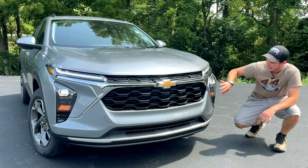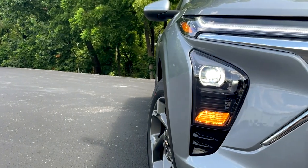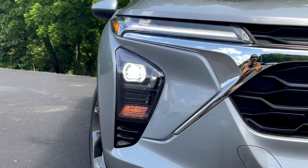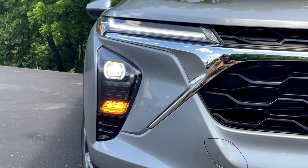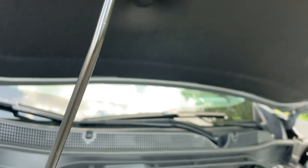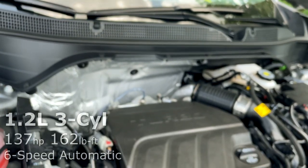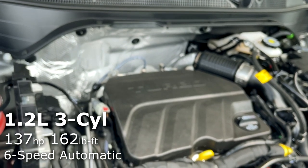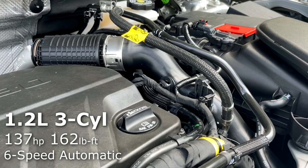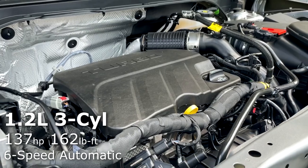Starting here with the headlights, they're actually down here — this is where your low and high beams will be. Up here, this is an LED daytime running light. And then down here you'll get incandescent turn signals on this LT trim. Moving underneath the hood, the new Trax is powered by a 1.2-liter three-cylinder engine making 137 horsepower and 162 pound-feet of torque.